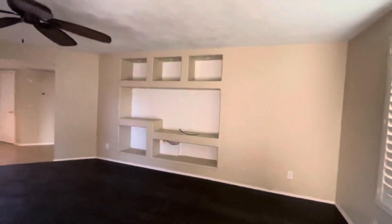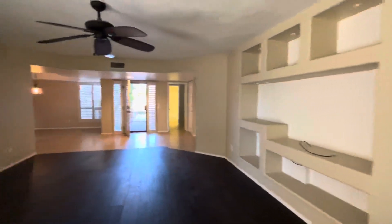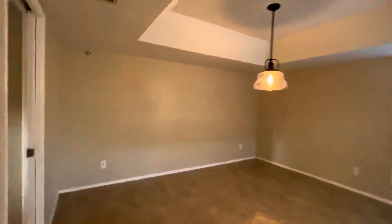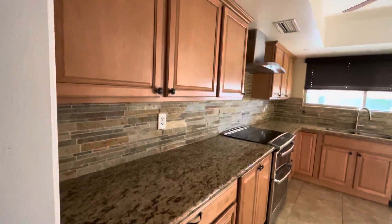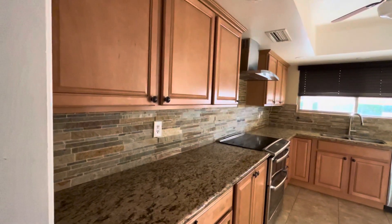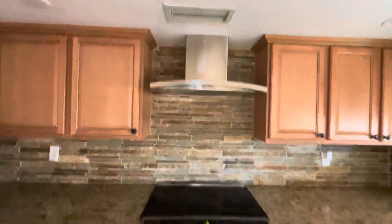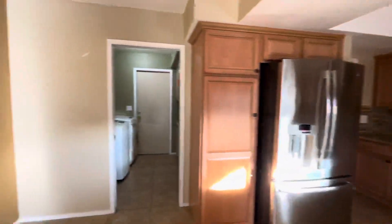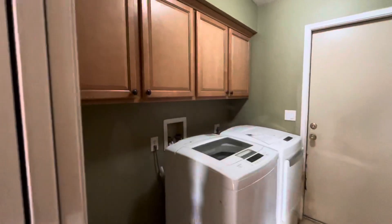The only bummer about those alcoves is I don't know if you're going to be able to fit that 80-inch big screen — but I think we'll figure out a way to make it work. Now into the kitchen — beautiful. I like these cabinets and they did a great job with the granite and the backsplash. They upgraded the whole kitchen, so this is great.